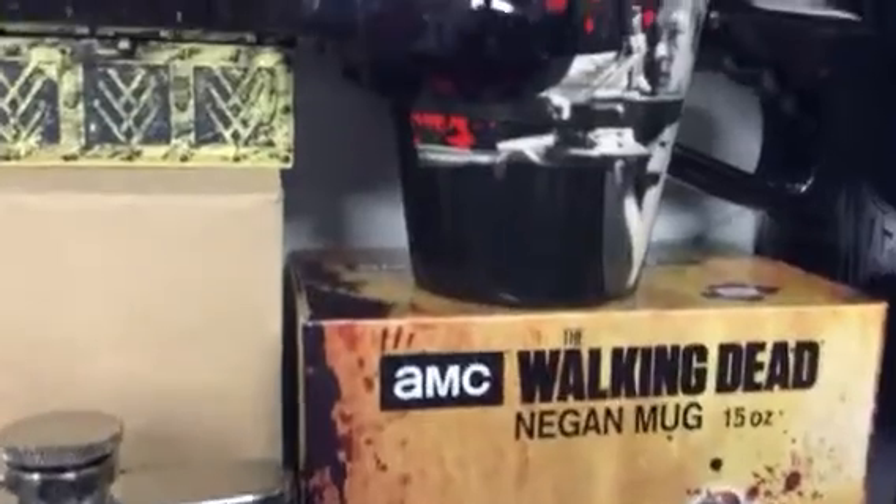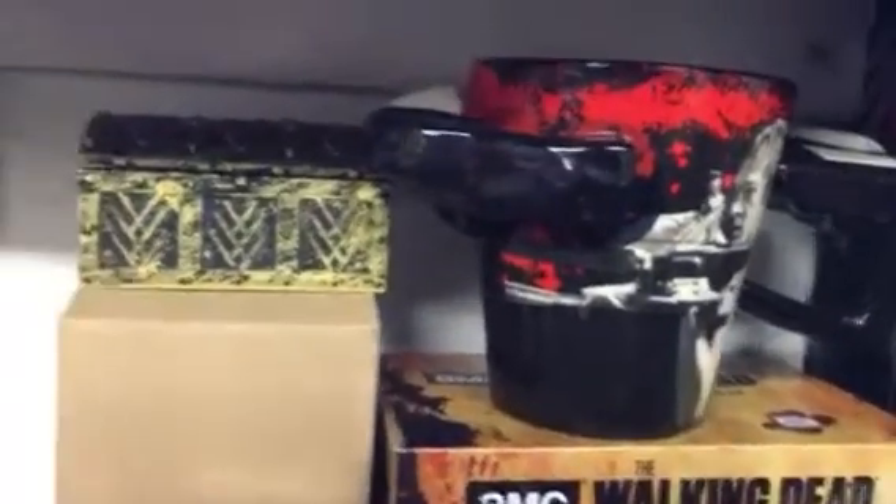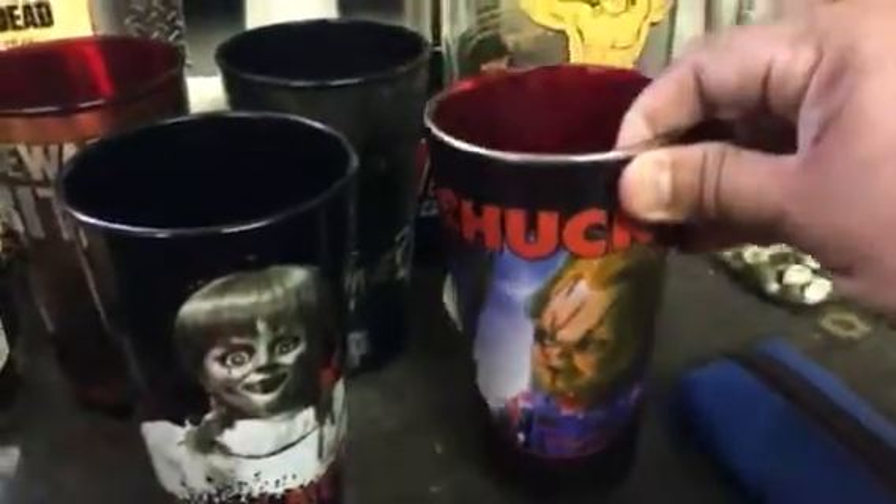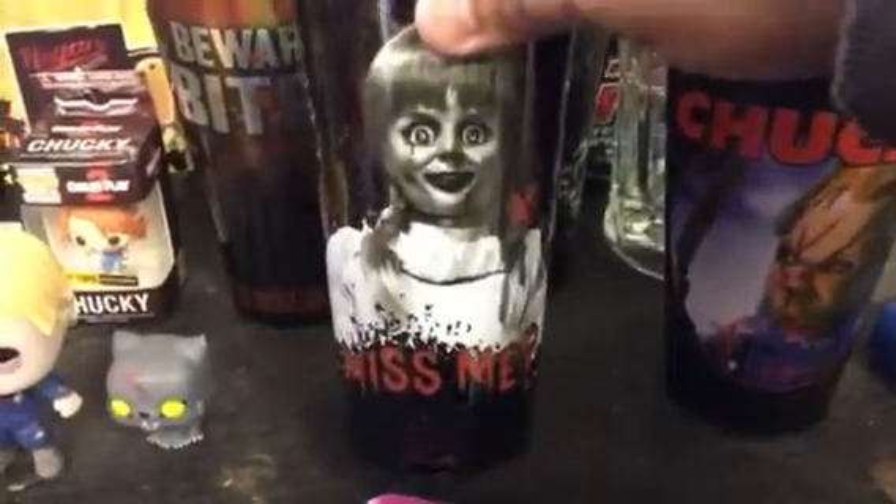The Negan mug. And we also have some glasses over here — Chucky, Annabelle, a couple Walking Dead ones.